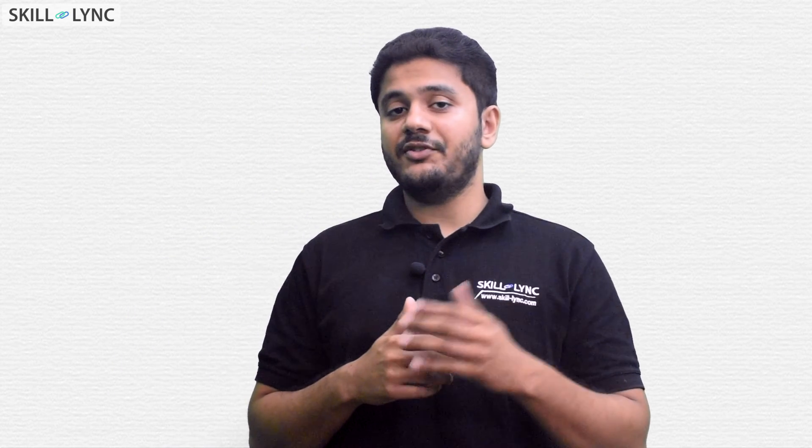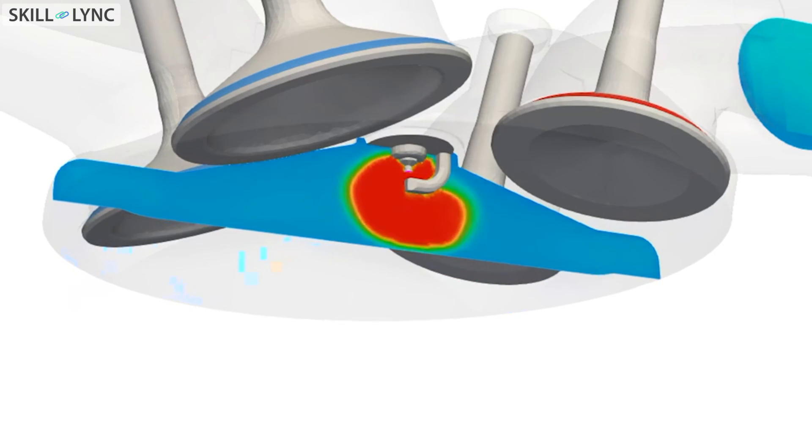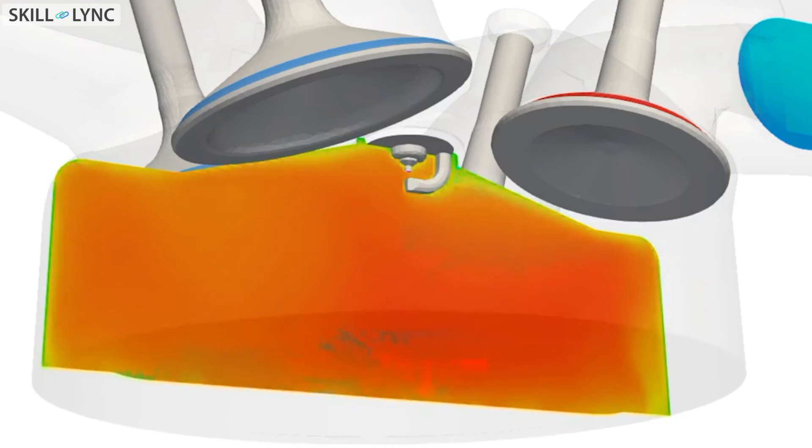Here you are looking at a combustion simulation. Notice how the temperature increases during the compression process, and then once the spark fires, it burns the entire fuel-air mixture.